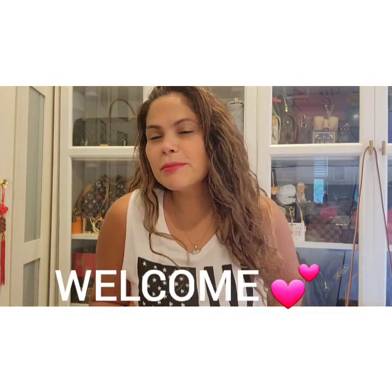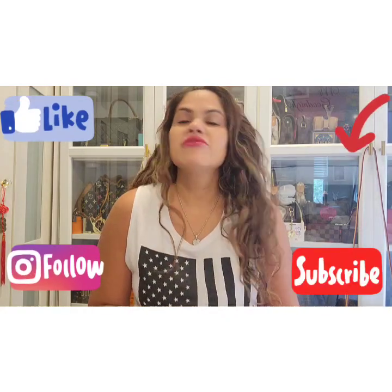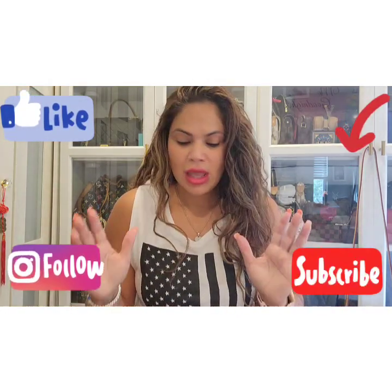Hi guys, welcome or welcome back to my channel. My name is Mari — if you're new here, thank you so much and welcome. If you're not, welcome back! I love you guys and I'm sending all my good vibes to everyone. I'm here today to show you guys this.